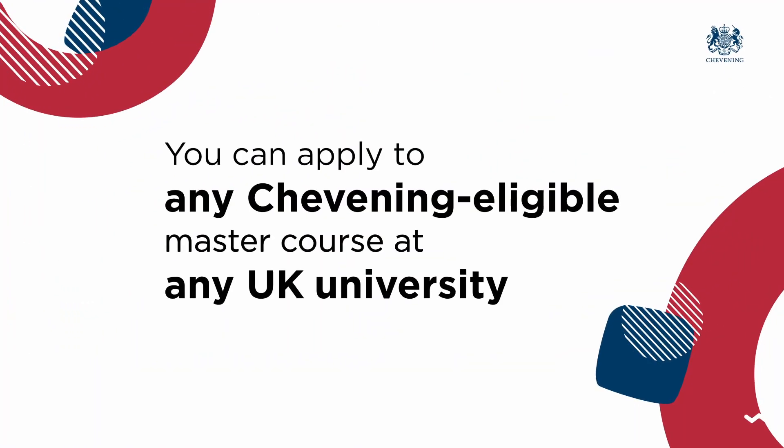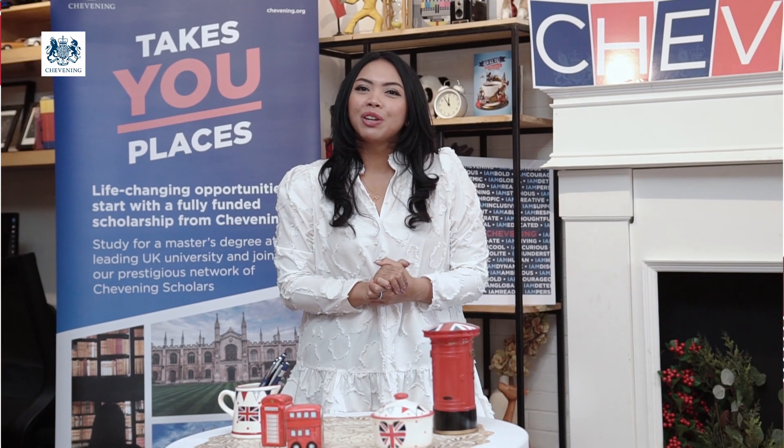Number one, you can apply to any Chevening-eligible master's course in the UK. This includes universities in England, Scotland, Wales and Northern Ireland. Choose any full-time one-year master's program which usually starts in the autumn term around September and October. You get to choose three different courses and university options to apply for your Chevening Scholarship. This will give you flexibility to secure at least one of your preferable choices before being granted the scholarship.